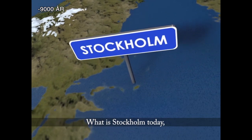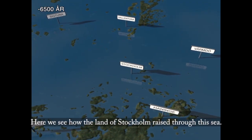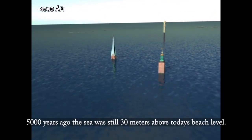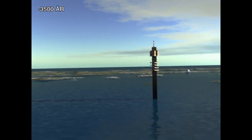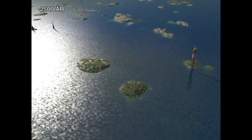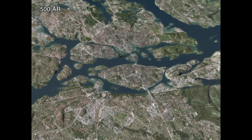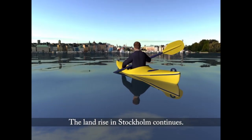What is Stockholm today was once placed on the bottom of a 150-meter deep sea. Here we see how the land of Stockholm rose through this sea. Five thousand years ago, the sea was still 30 meters above today's level.